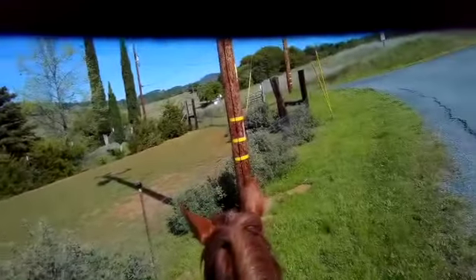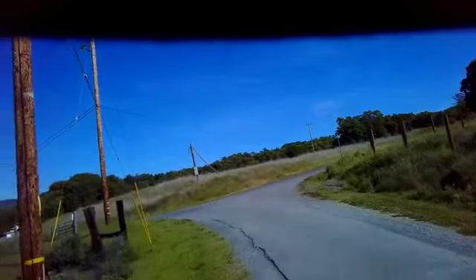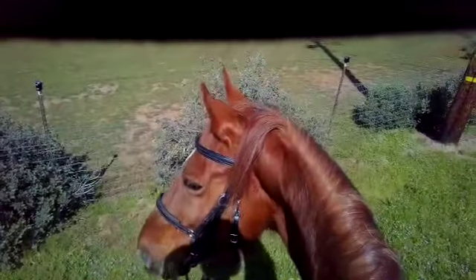I rode past the barn and forgot to start recording, and when I got over there I just started bumping him in the mouth and doing turns. When he turned away from the barn I just let him go, so now we ended up heading this direction on the road. Sooner or later he's probably going to turn around and head towards the barn when he can't control himself anymore — he's thinking about it.